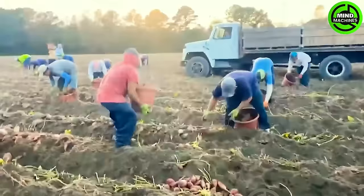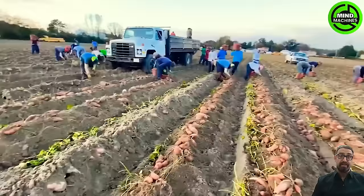In this setting, millions of sweet potatoes are manually harvested. And instead of hourly wages, workers are compensated based on the quality of sweet potatoes they gather.